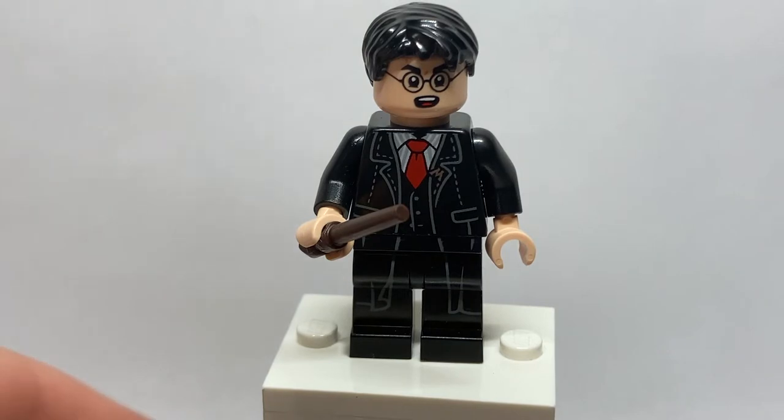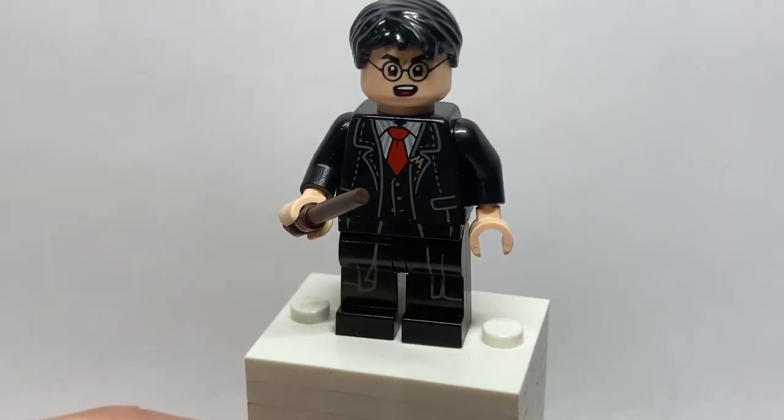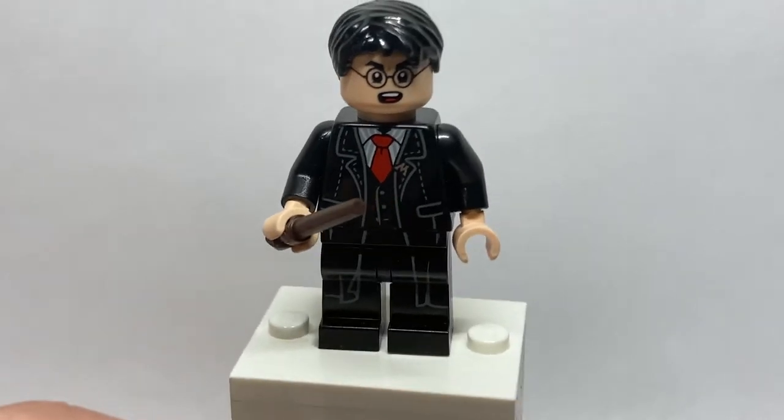Due to the Polyjuice Potion, pulling off the hairpiece reveals Harry Potter's face underneath. An alternate hairpiece is included for Harry. His facial expression is also exclusive and looks a little childish considering this is supposed to be the seventh book, but he's still a really great figure nonetheless. His accessory is just going to be Harry's basic wand.